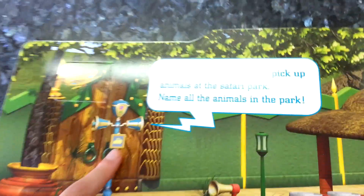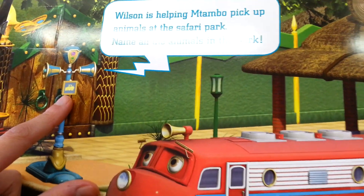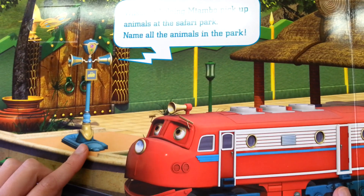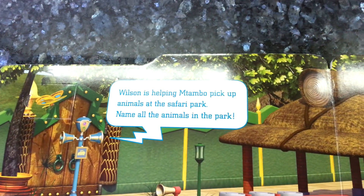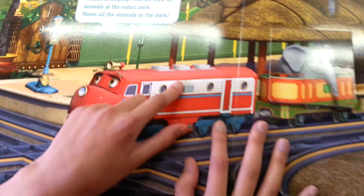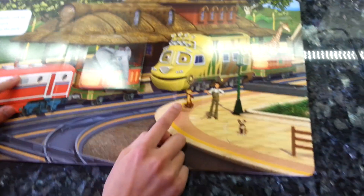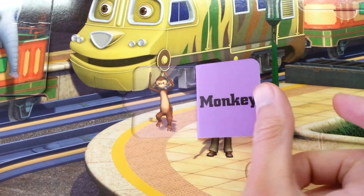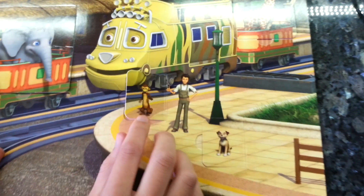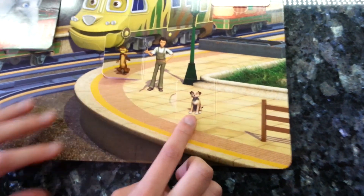V says Wilson is helping Matambo pick up all the animals at the safari park. Name all the animals in the park. Wilson and Matambo — what is this? It is a monkey. Well done. And what's this?